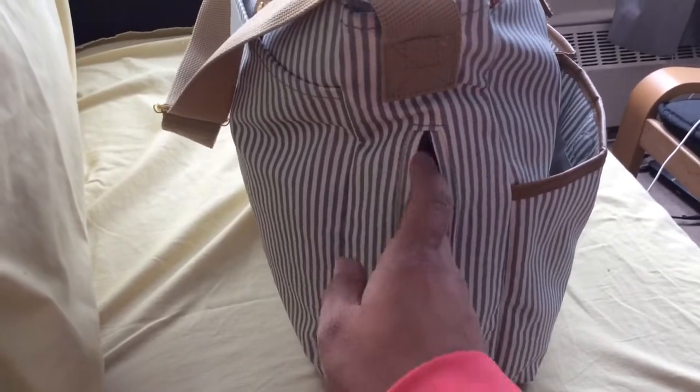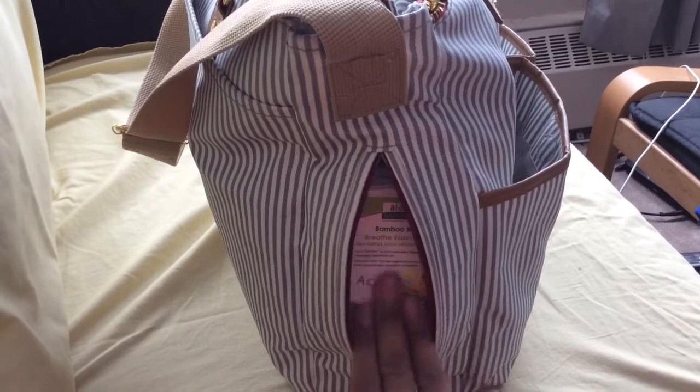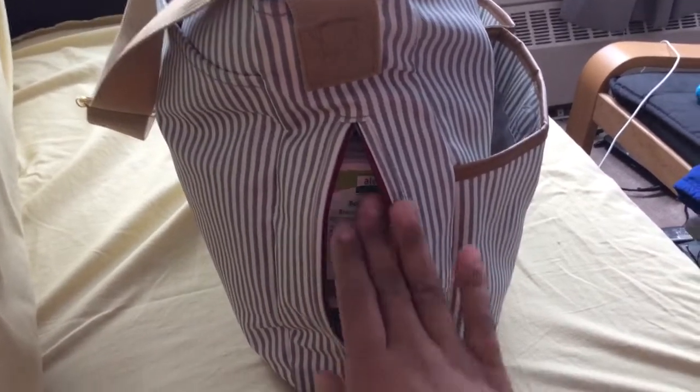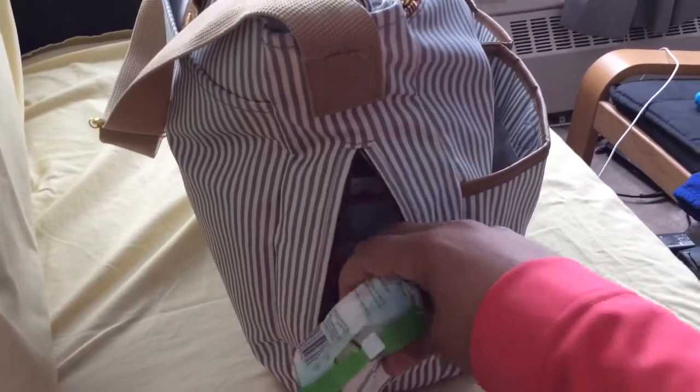I don't keep any bottles in there because we're breastfeeding. I used to keep a nursing cover in there, but now I'll show you what I use instead of the nursing cover.